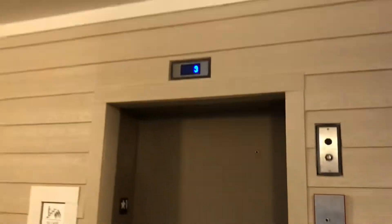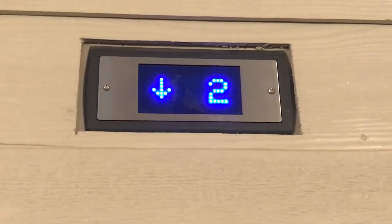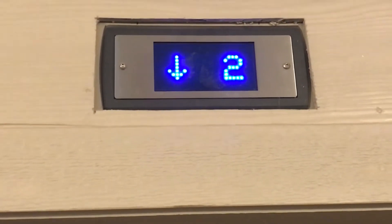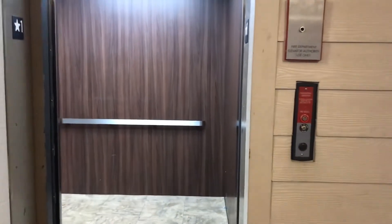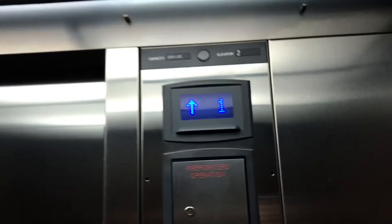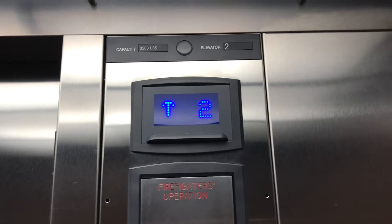All right, here's Building B's Elevator 3343, Memorial Boulevard Department. It's still a test of crap, let's go to four. I like making videos here because I live here, but my building is G. This is B.